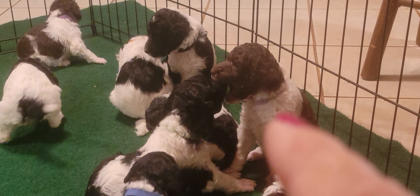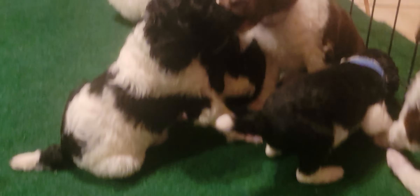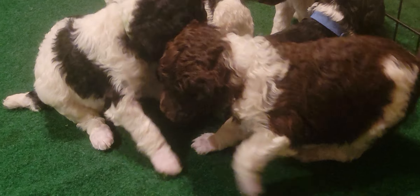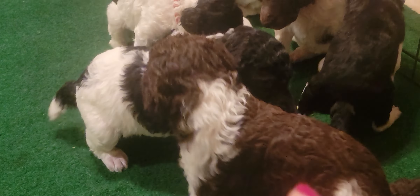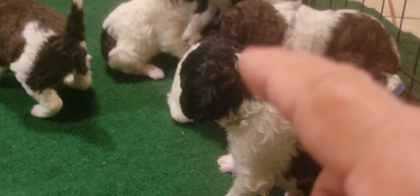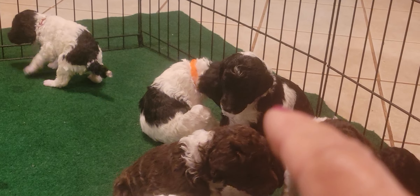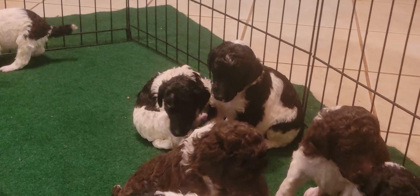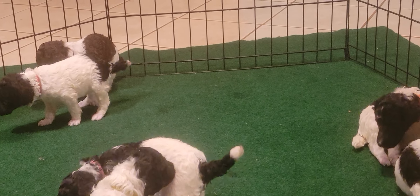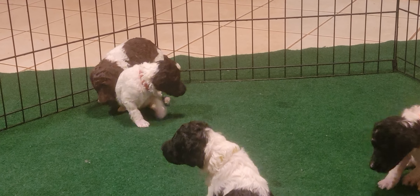Bell is playing with Justice - oh my goodness, Justice has my heart, he's such a little lover. This is Justice right here - he's a black and white with a green collar. And then over there is Stars - he is adorable, very very cute, a little male with a black collar.